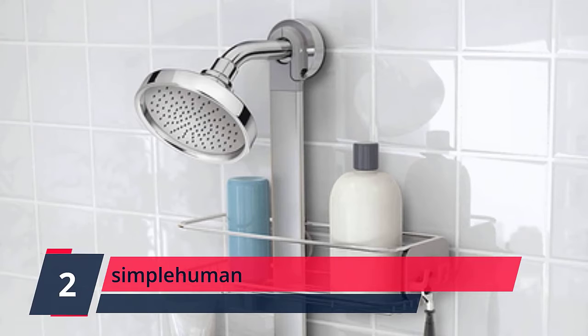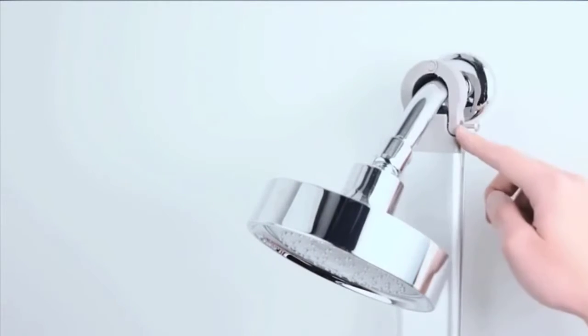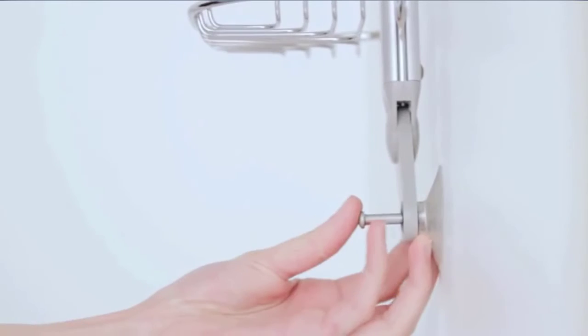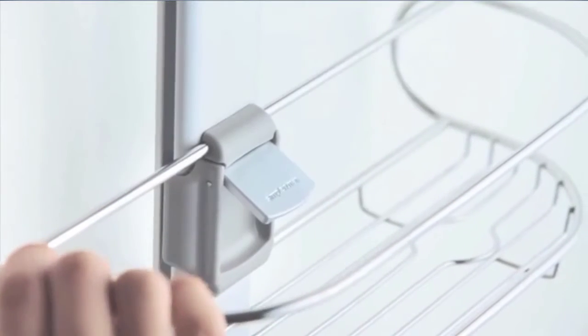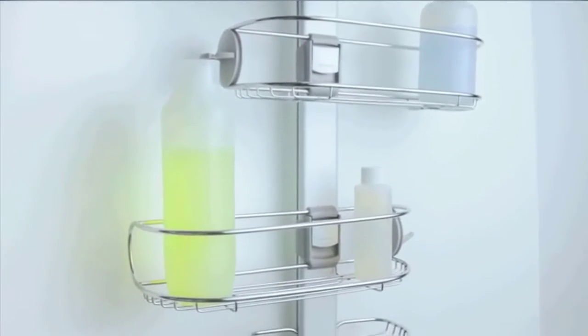Number 2: Simply Human. Simply Human's redesigned adjustable shower caddy is sleeker, neater, and more secure. The shelves are fully adjustable and even easier to reposition with the new quick-adjust dial. We added a movable divider to keep small items from falling over. And the quick-dry soap dish drains water completely so soap stays dry and lasts longer.